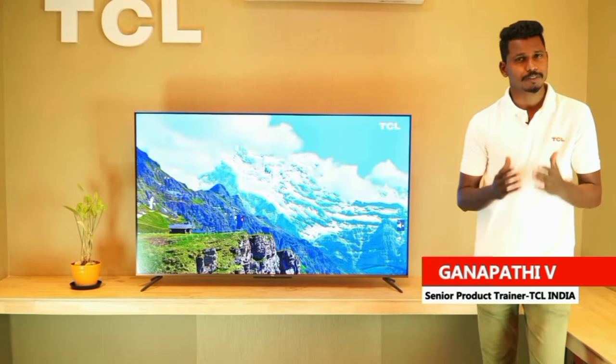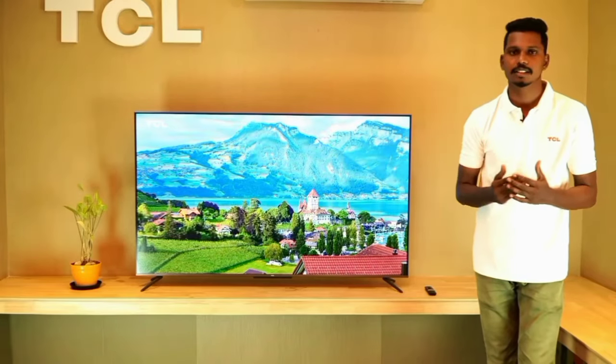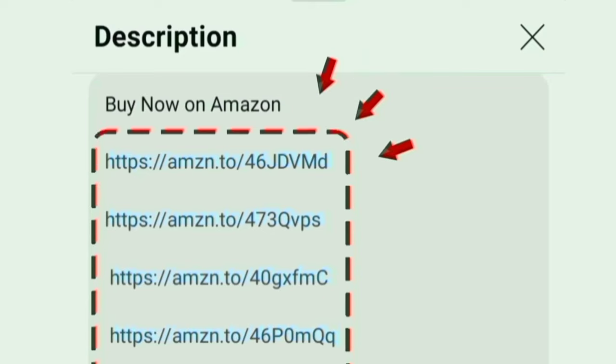Hello everyone, in this video, TCL is the best 32 inch smart TV. We will talk about the model: TCL 32 inch metallic bezels, HD ready, smart LED TV. Globally, TCL is the top 2 TV brand. There are 1000 plus customer ratings on Amazon. The Amazon link is in the description box — you can order from there.